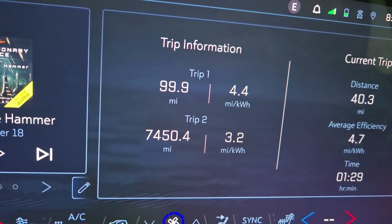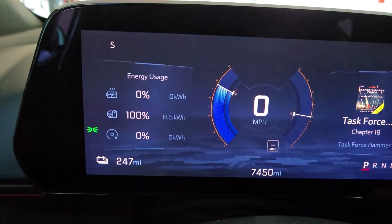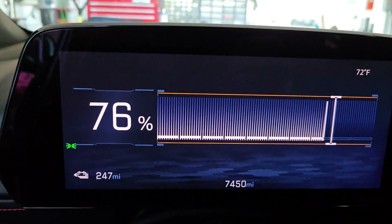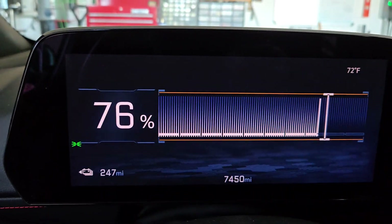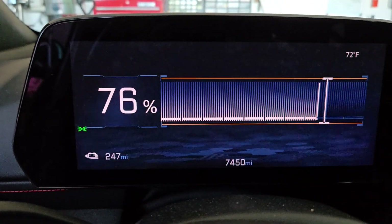I'm going to go ahead and open the door and we'll see what percentage the battery is at. We're still at 76% at 100 miles. So we're looking like we might make it a little over 400 miles.